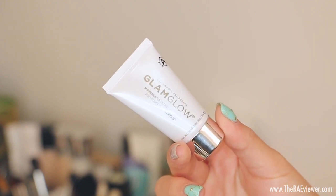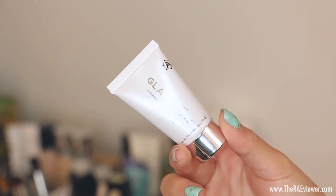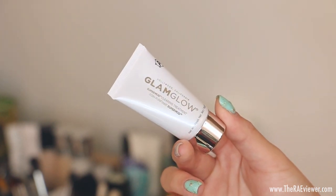Beautychoice.com is having a big sale — you can get 30% off any GlamGlow product, and with your purchase you'll receive two deluxe-sized samples like this Super Mud Mask here, which is perfect for travel and as a spot treatment. And if you've been on the market for a new hair mask or hair oil, check out Macadamia products because they'll be 40% off on beautychoice.com.